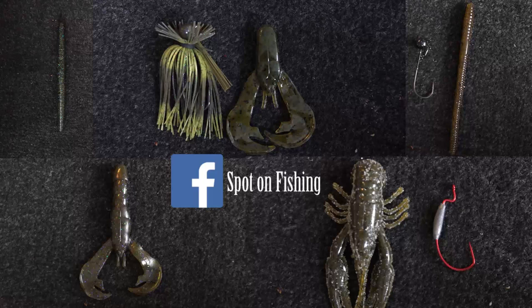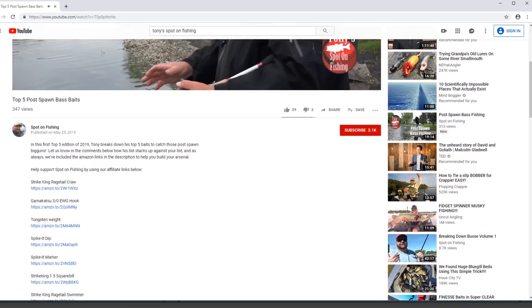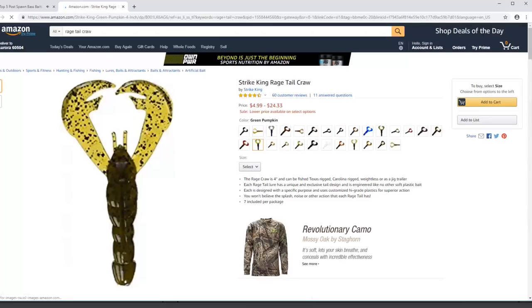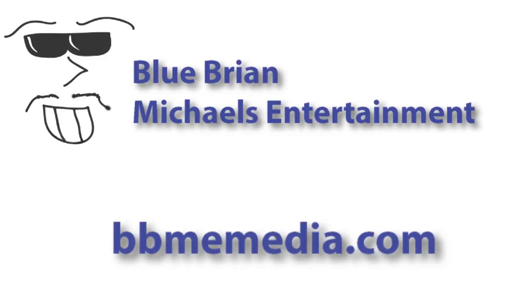So there you have it, folks. That's our top five picks for storm drain bass fishing around Chicagoland. You can purchase all the baits you see in this presentation through the Amazon links in the video comments below. By doing so, you support Spot On Fishing and help us bring great programming to you each and every week. What are some of your favorite picks for storm drain bass fishing? Let us know in the comments below — we love interacting with all our fans. That's it for this week. My name's Tony Krizak. We'll see you next time, right back here on Tony's Spot On Fishing. Thank you.